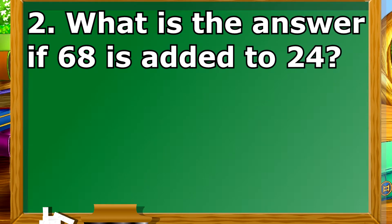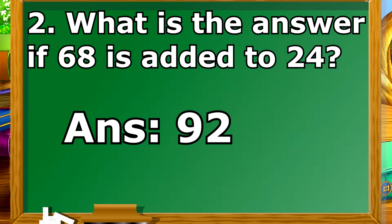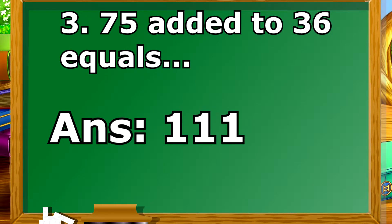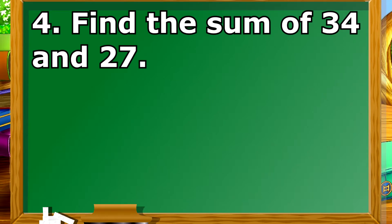What is the answer if 68 is added to 24? Addition Seatwork: 75 added to 36 equals? Find the sum of 34 and 27.